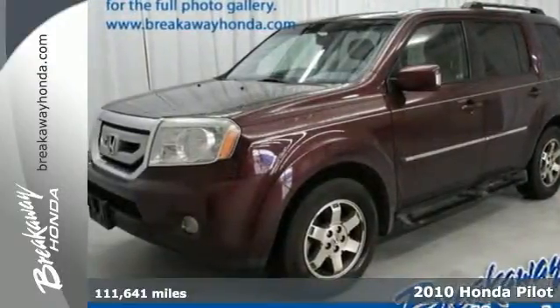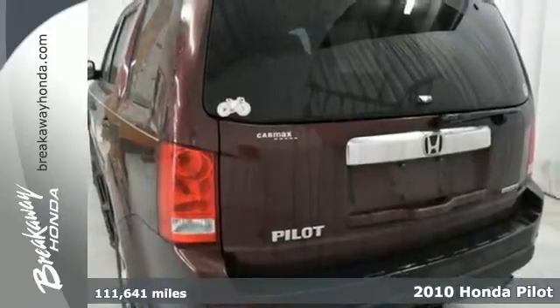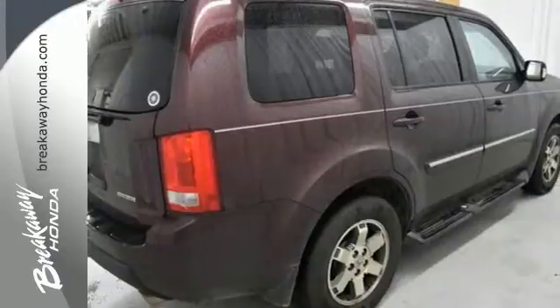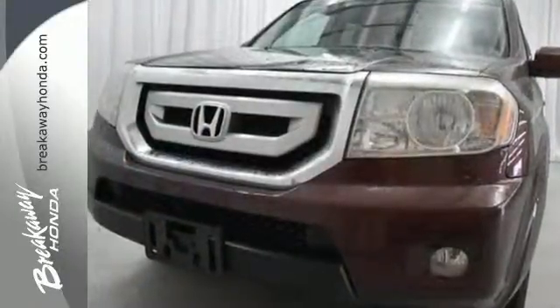It's a 2010 Honda Pilot. The spacious and stylish Pilot has third-row seating, plus standard power steering, tire pressure monitor, driver and passenger whiplash protection, trailer hitch, trip computer, and dusk-sensing headlamps.